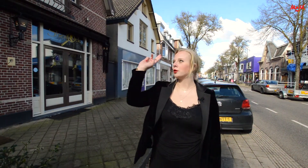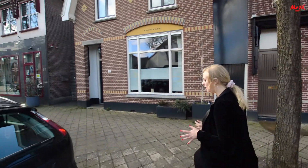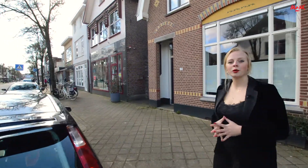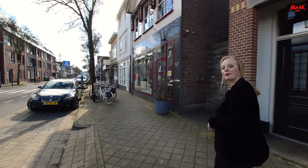We are in Zeist, on the Stijn Laan. You can find several special things here. We are going to look at an apartment above. It is good to know that it is about 5 minutes from the center of Zeist, and 20 minutes by car or bus from Utrecht. Are you coming along?